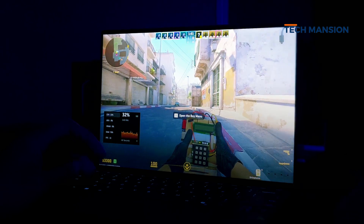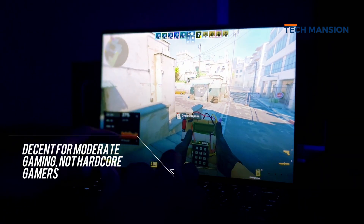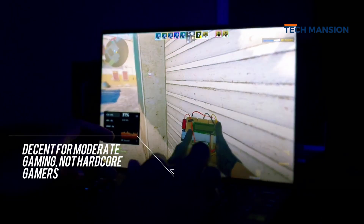This isn't a gaming laptop, but the Adreno GPU can handle mid-tier and casual gaming fine. For productivity and relaxing games it does the trick, but don't expect to play any demanding AAA games on high settings.